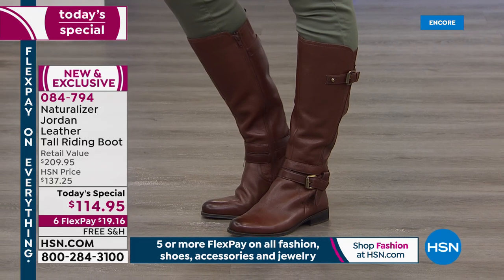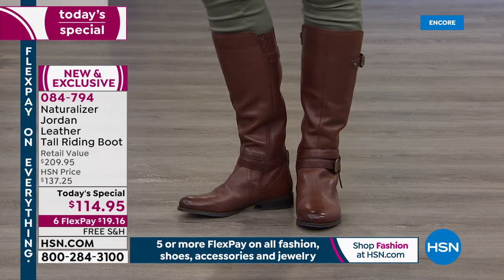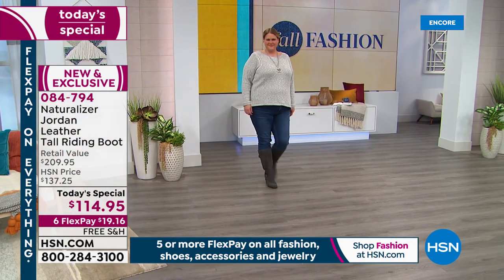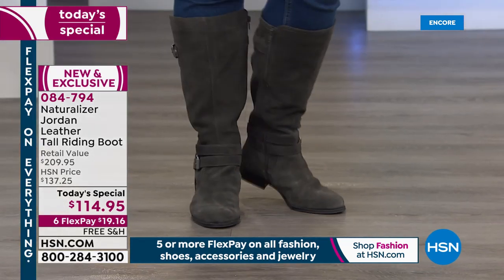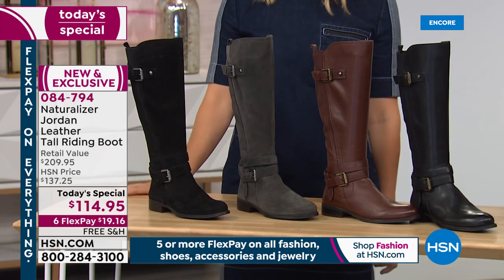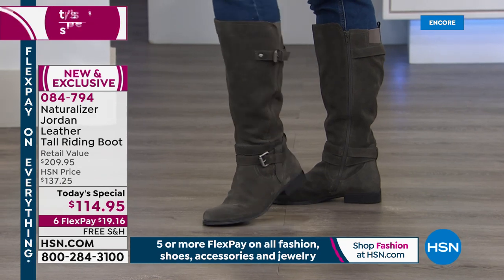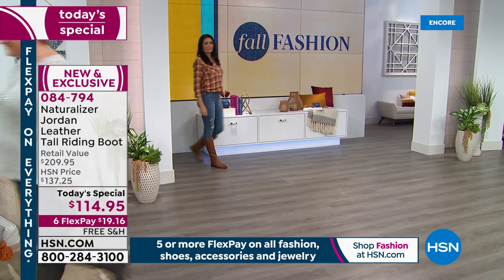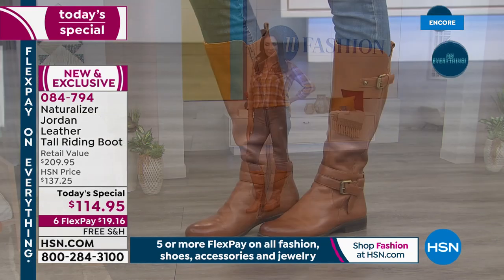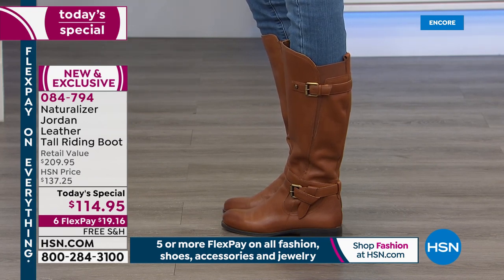You might have another Naturalizer riding boot in your closet already — maybe you have the Banana Bread or the black. Now is a great opportunity to get the Chocolate Bar. If you don't have the Banana Bread, get it before it's gone. You can pick up the gray suede or the black suede, which you can only get for the next 24 hours on HSN. The black suede and gray suede are the most limited. Heel height on this is only 1 inch — a stack heel, very easy.